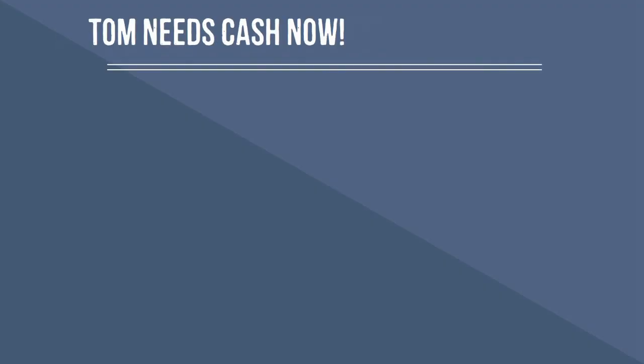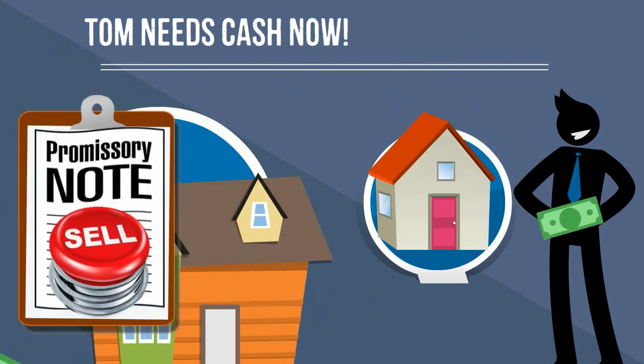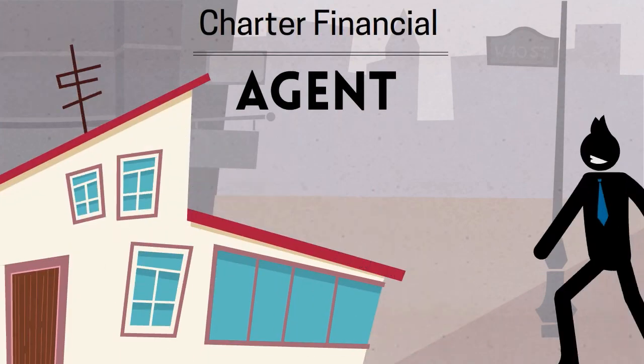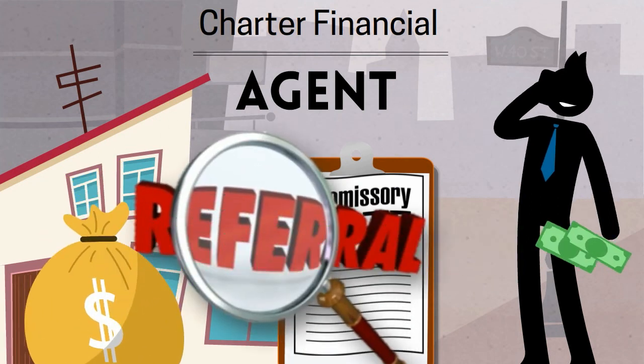After some time has passed, Tom decides he needs some money to buy another home and he wants to sell his note for immediate cash. This is where you come in. We teach you how to find the Toms in the world that are looking to sell their notes. We buy them and pay you a referral fee each time.